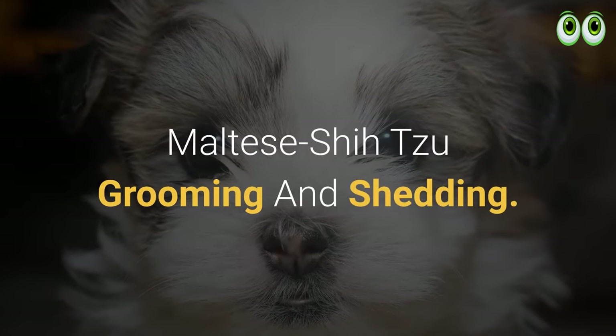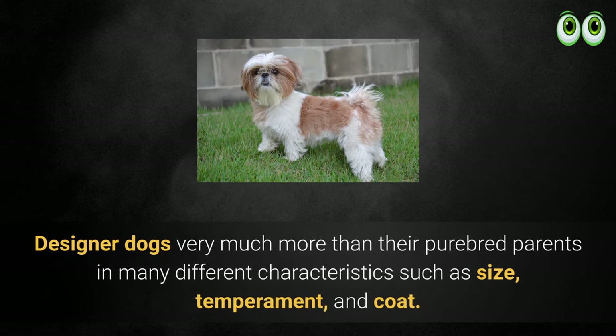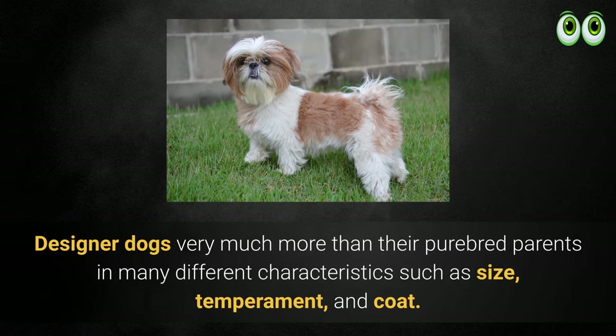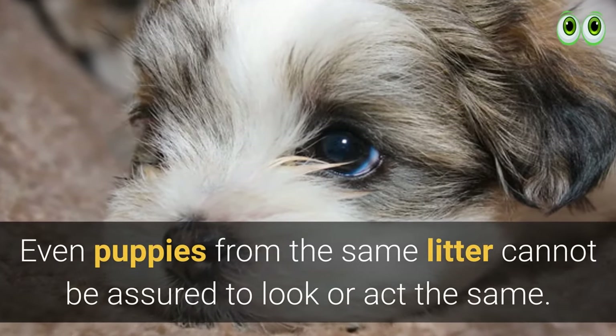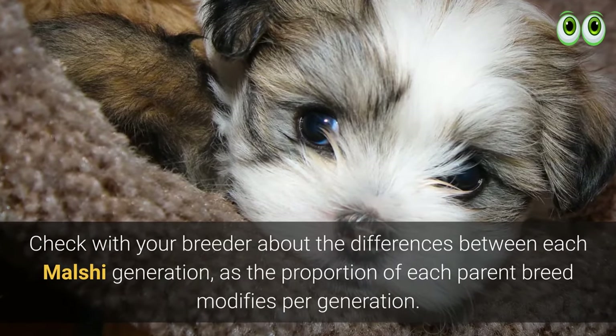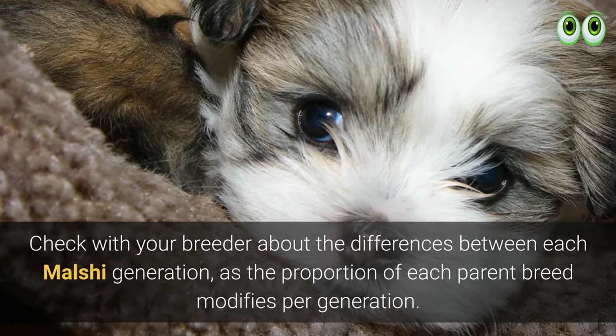Maltese Shih Tzu grooming and shedding: designer dogs vary much more than their purebred parents in characteristics such as size, temperament, and coat. Even puppies from the same litter cannot be assured to look or act the same. Check with your breeder about the differences between each Malshi generation, as the proportion of each parent breed changes per generation.